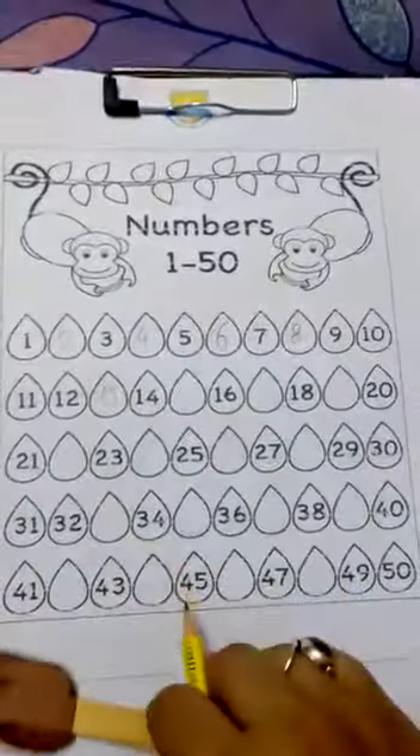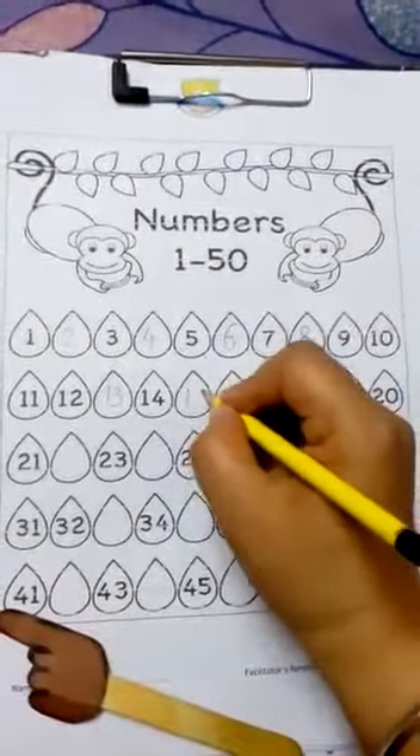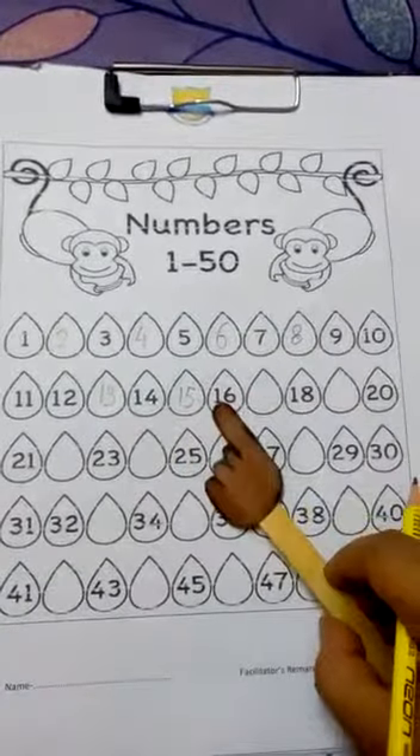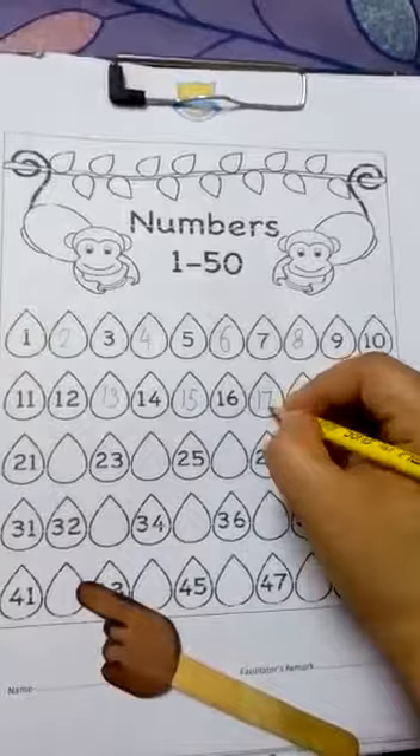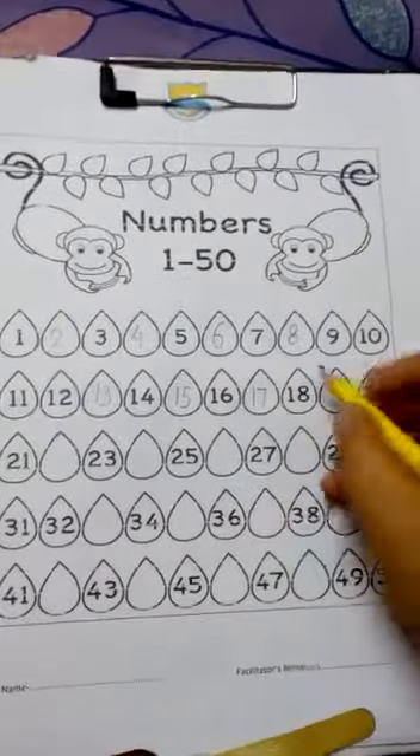Let's see the next one. 14, 15 — so let's write 15. 16, 17 — well done. 18, 19. Very good.